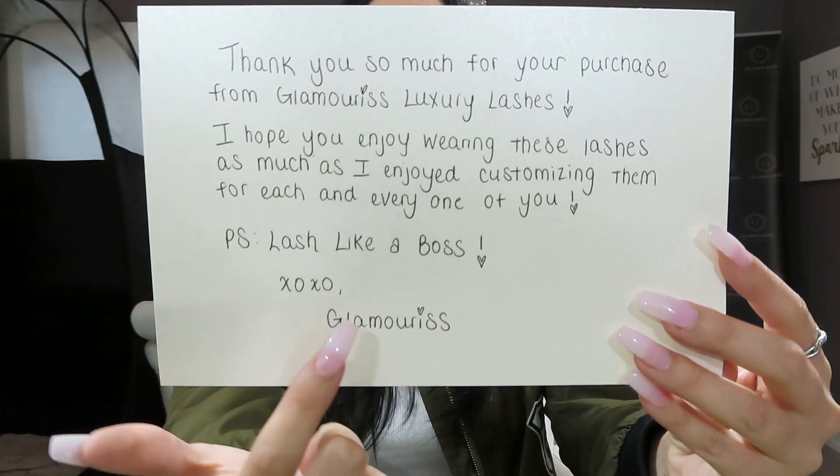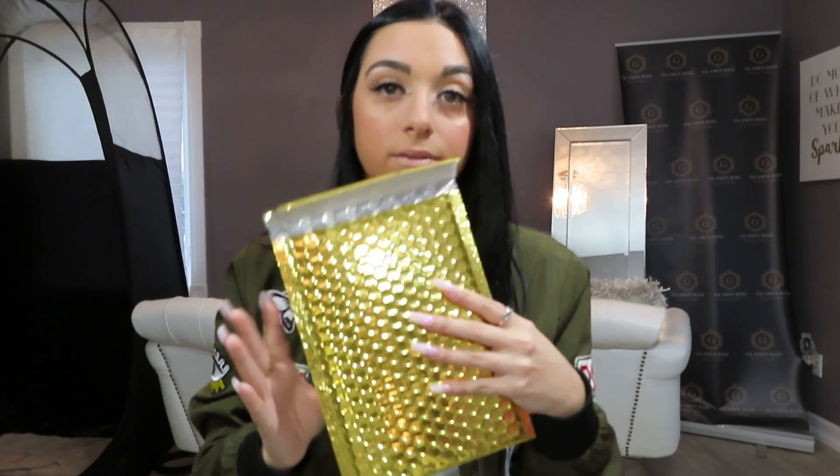I wanted to give you guys the option. When you purchase my lashes, you get this card — it's basically a little thank-you note saying, 'Thank you for purchasing from Glamorous Luxury Lashes, I hope you enjoy wearing these lashes as much as I enjoy customizing them for each and every one of you. P.S. lash like a boss!' It says 'xoxo Glamorous.' It will come in this gold packaging. Now I'm going to show you the boxing — let's get glam.